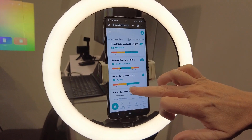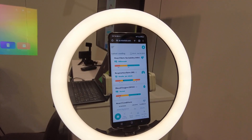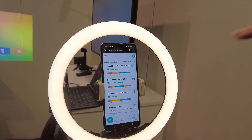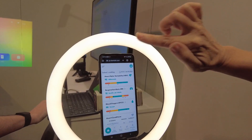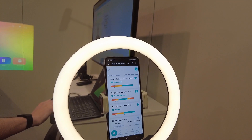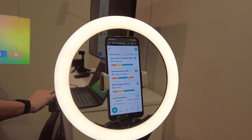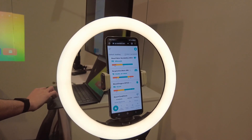It also screens for AFib and other heart arrhythmias. You can either do it from a face scan like I just did, or simply by holding your finger over the camera, and it will give you all of those same measurements. It is crazy how much it can do.